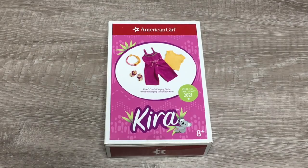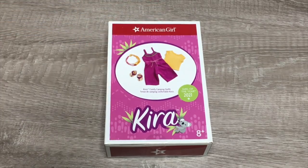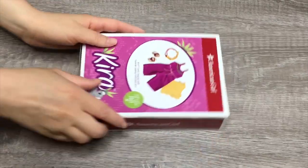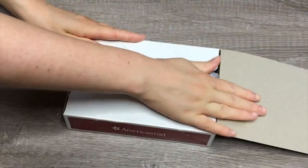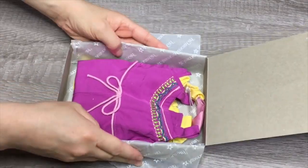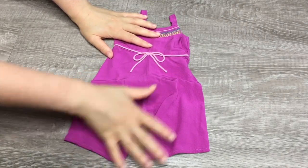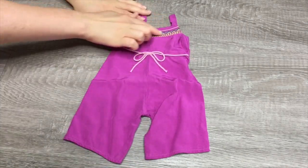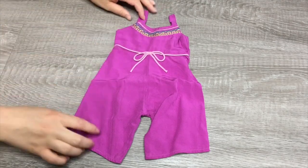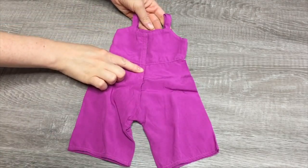This outfit is called Kira's Camping Outfit. There's a photo on the front of the box — it comes with quite a few different items and it's very bright and colorful. The first item we have here is the jumper. It is very thin and lightweight and it's a very bright purple color. There's some stitching along the top and it's short sleeved with a bow in the middle. On the back there's velcro so you're able to open and close it, and there's some stitching along the side.